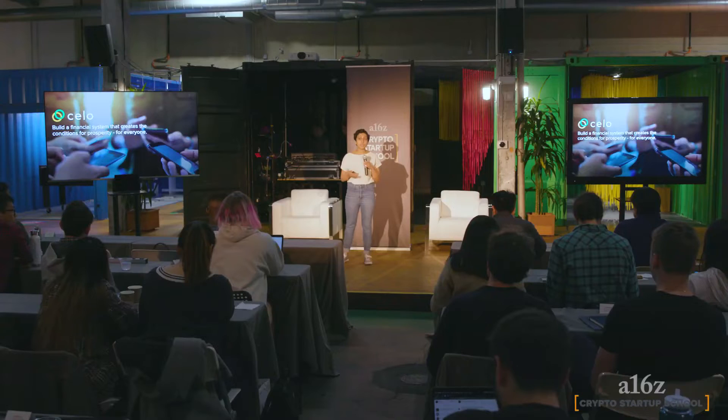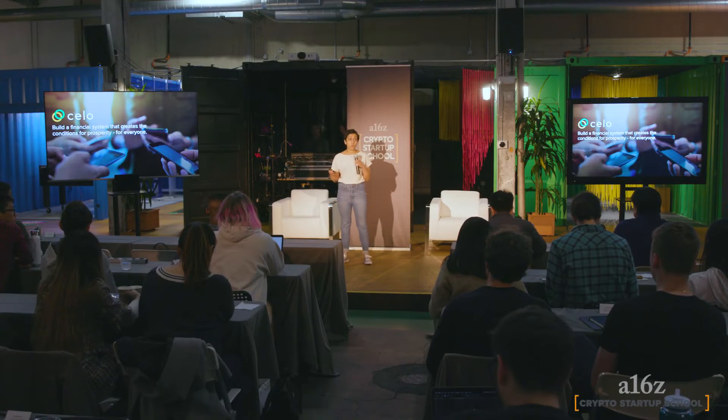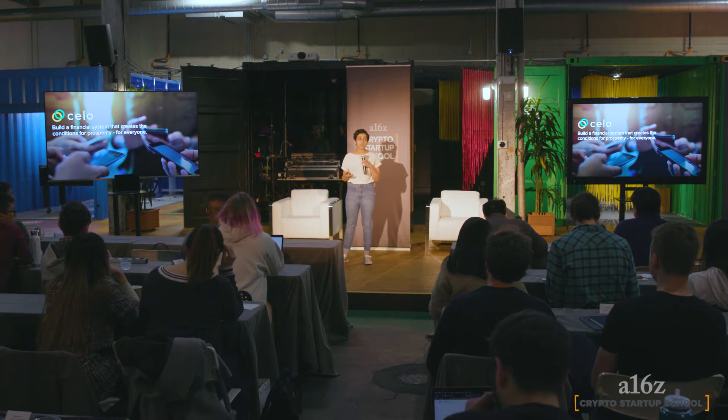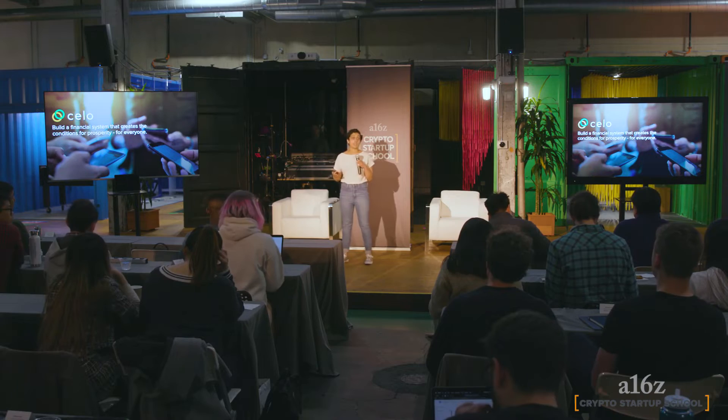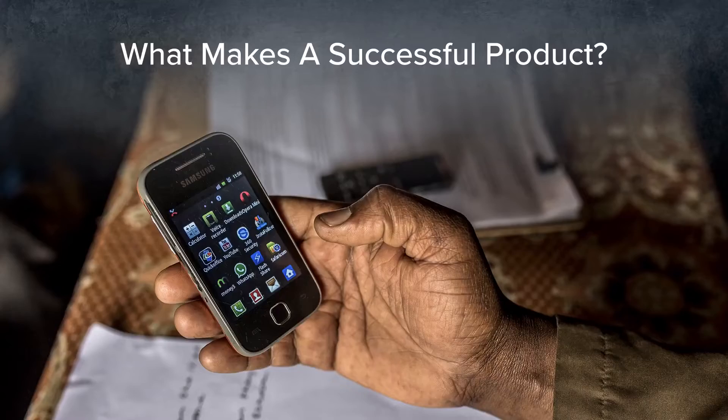The motivation and the problem size: over 1.7 billion people worldwide are unbanked — no banking access — but over two-thirds of that group has access to a mobile phone. If you think about that market size, there are well over a billion people globally who have access to everything on the internet but can't send ten dollars to a family member overseas.